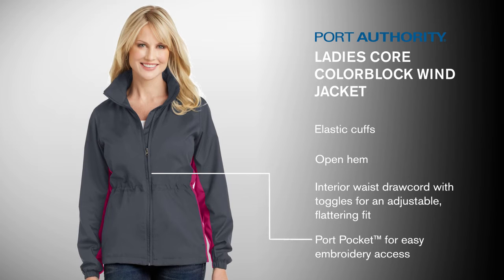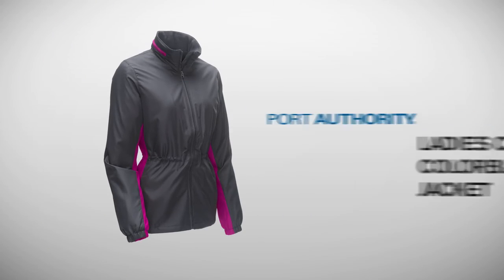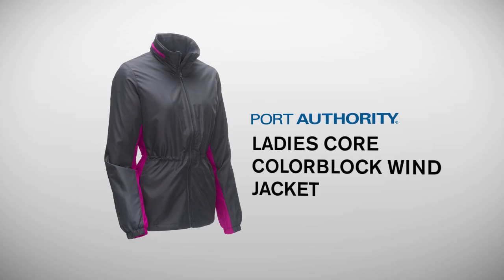A port pocket gives easy and clean decoration access. Keep blustery weather at bay while wearing this stylish wind-fighting jacket.